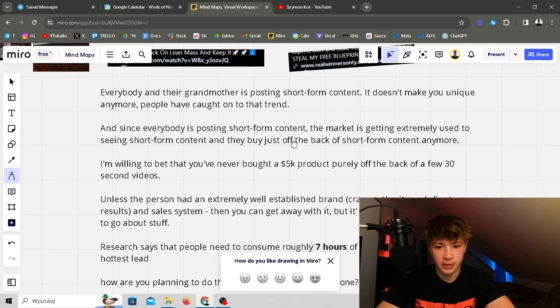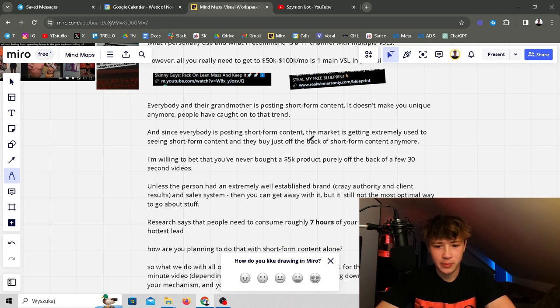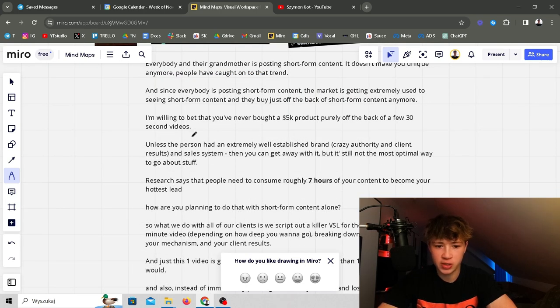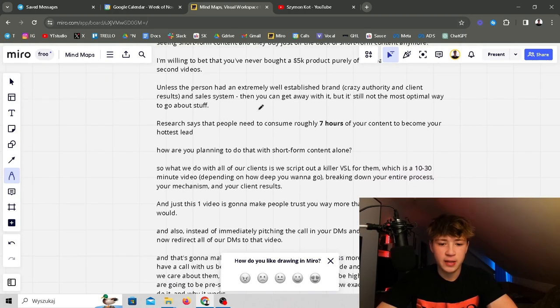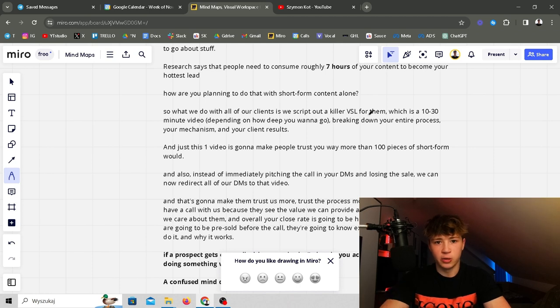Everybody and their grandmother is posting short-form content — it doesn't make you unique anymore. People have caught on to the trend, the Instagram algorithm is declining, and the market is extremely used to seeing short-form content and doesn't just buy based on it anymore. You've probably never bought a 5k product purely from a few shorts unless that person had an extremely well-established brand, crazy authority, and strong sales systems. Research says people need to consume roughly seven hours of your content to become your hottest lead — how are you planning to do that with short-form content alone?